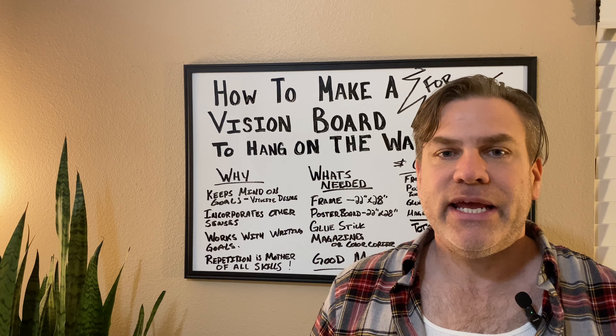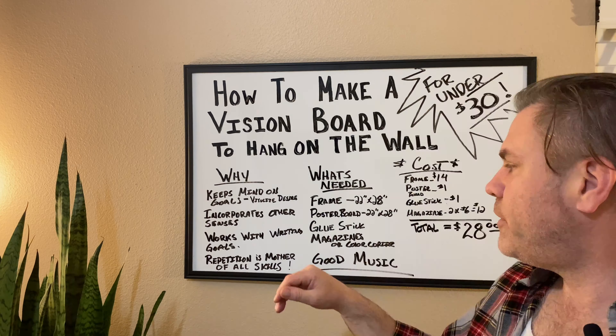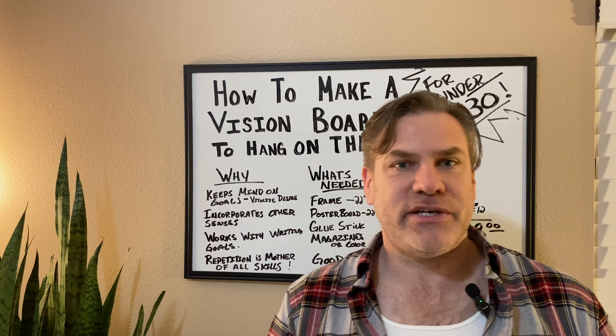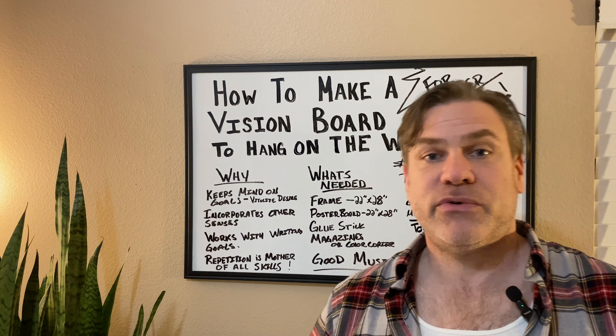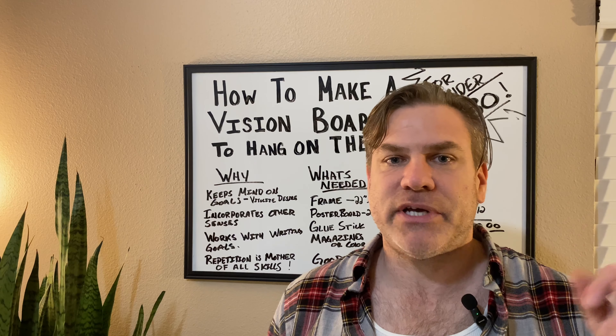It incorporates the other senses, and incorporating as many senses as you can into your goals is highly important. It works with goal writing — you're going to write your goals down once a day, hopefully twice a day. And as you go about your day with yourself and your family, as you turn the corner going from the kitchen into the hallway, you want to put this vision board somewhere in a heavily trafficked area of your house so you're constantly seeing a snapshot of that picture.